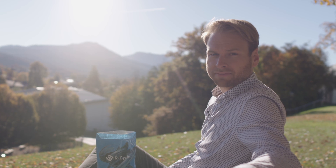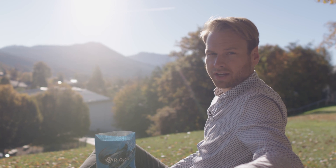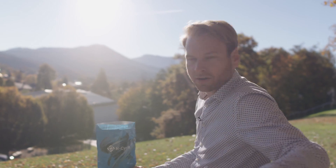What happens with empty crisp packaging? Does it get burned? Does it end up in a landfill? Or is it recycled? Let's go and find out.